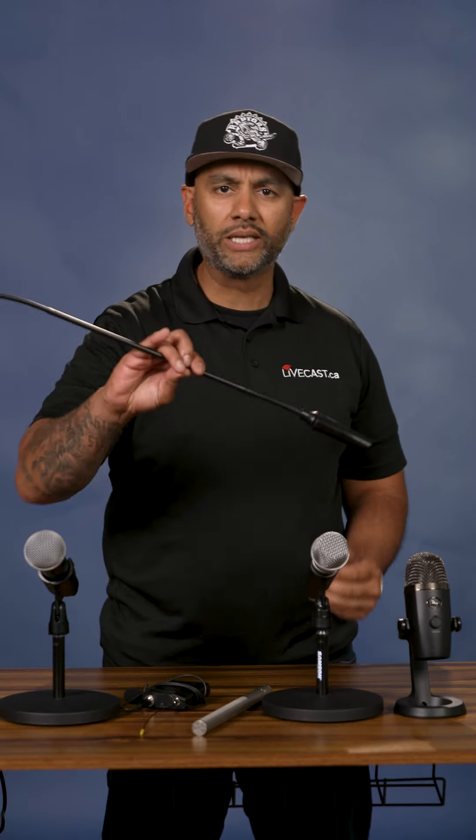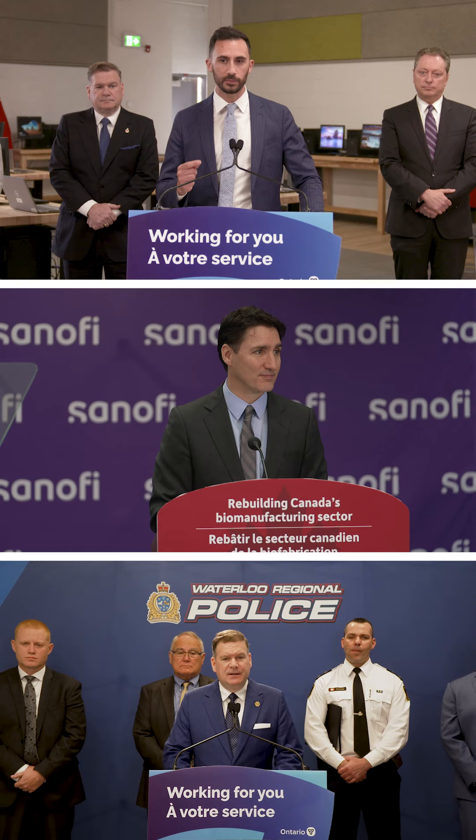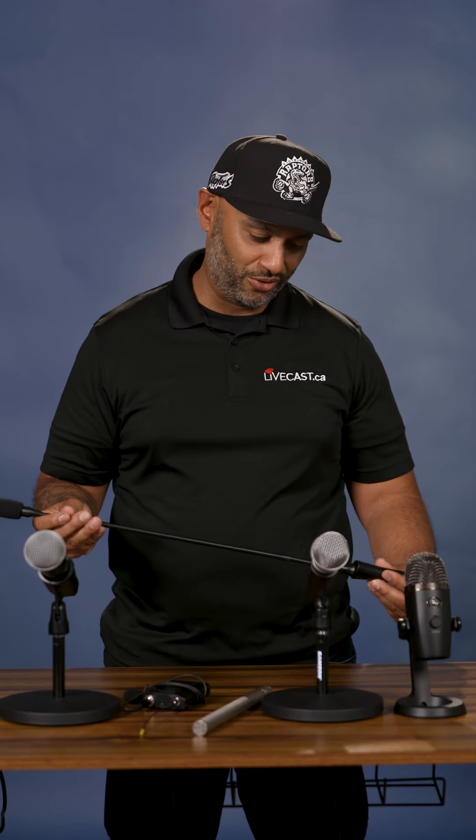Another wired microphone that we like to use on events is a pencil microphone. What's great about these is it gets right to their mouth when they're on the podium.